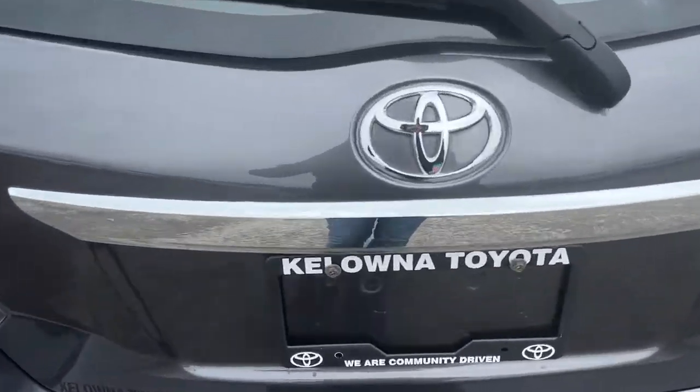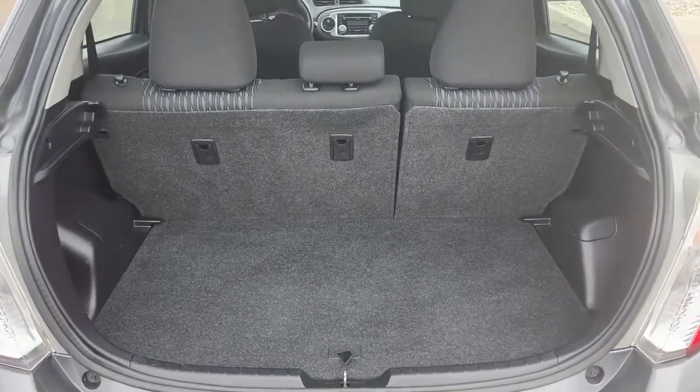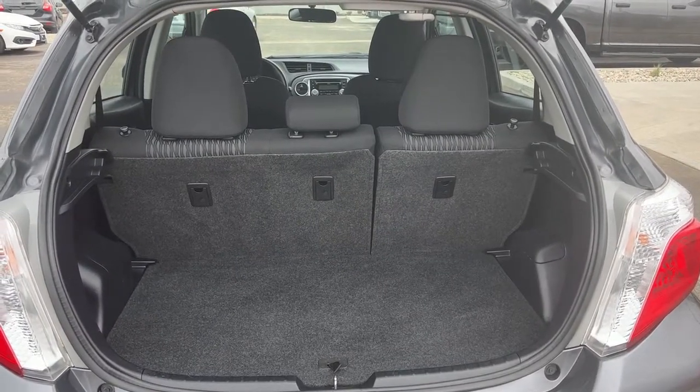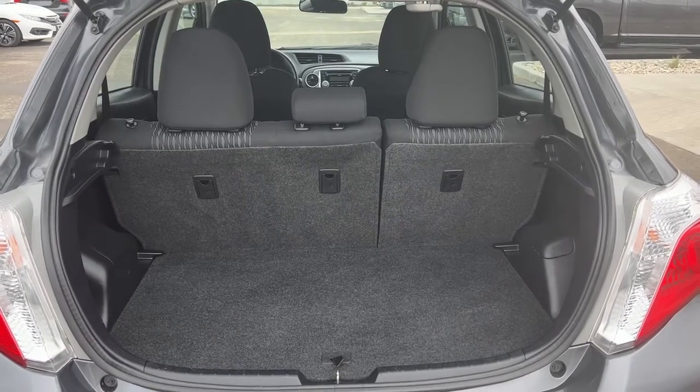To open up the trunk just make sure your vehicle is unlocked and we can just open that up. Once again we're going to find a surprising amount of cargo area for a small car, and those seats do fold down in a 60-40 configuration so you do have some options on cargo versus passengers.